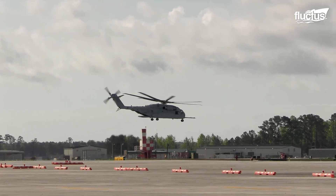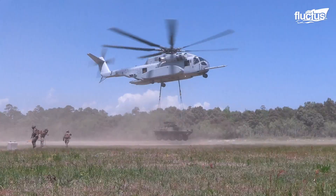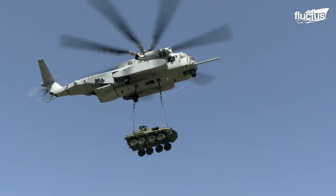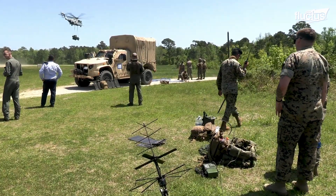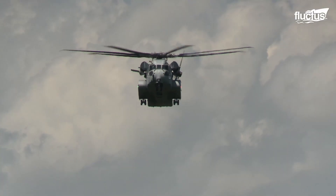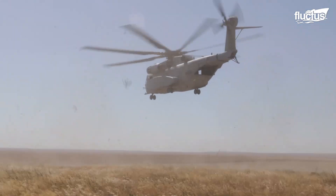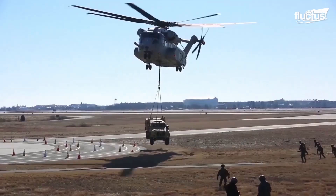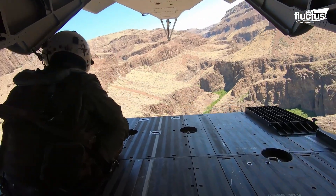And there's nothing quite like the CH-53K King Stallion. This heavy-lift cargo helicopter is the biggest helicopter ever built. Its look and its tech are the latest in a long line of heavy-lift helicopters developed by Sikorsky Aircraft Corporation, a subsidiary of Lockheed Martin.